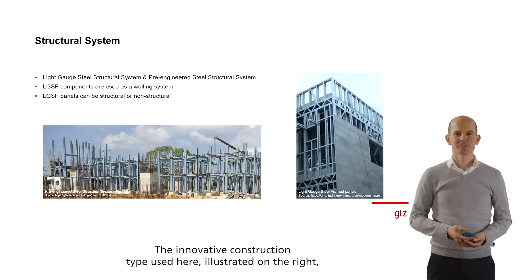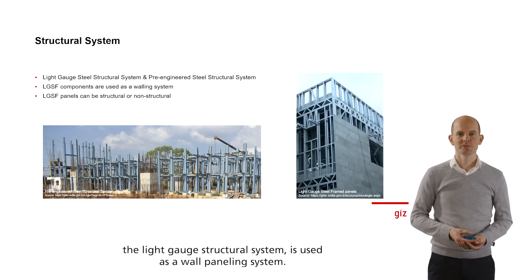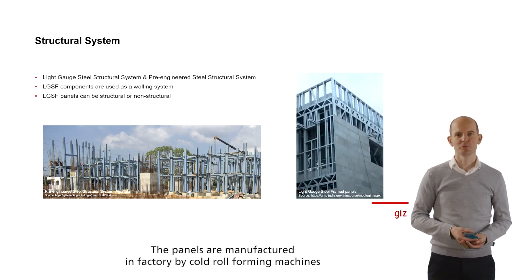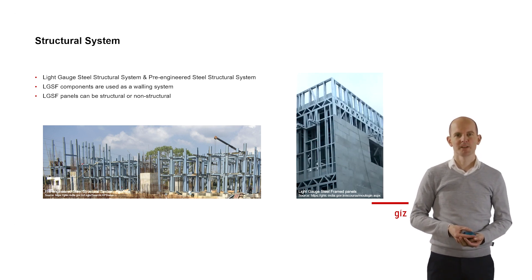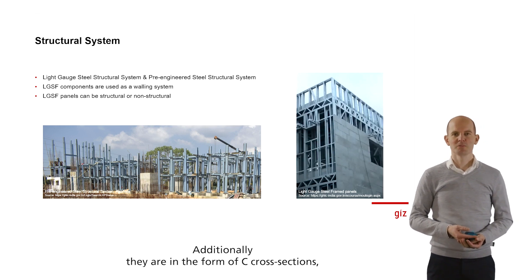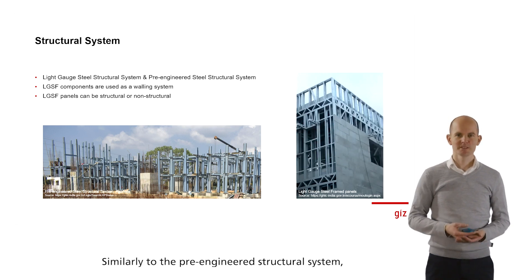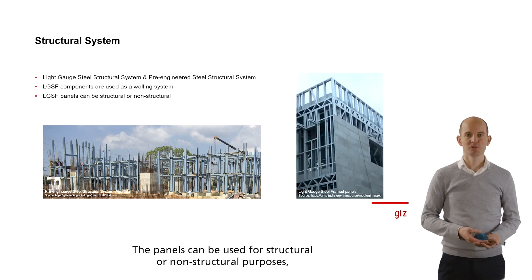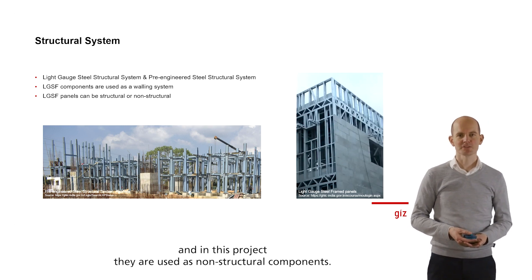The innovative construction type illustrated on the right, the light-gauge structural system, is used as a wall paneling system. The panels are manufactured in a factory by cold-roll forming machines and the components are galvanized to prevent corrosion. Additionally, they have a C cross-section profile with a high strength-to-weight ratio. Similarly to the pre-engineered structural system, the LGSF elements are then assembled on site.